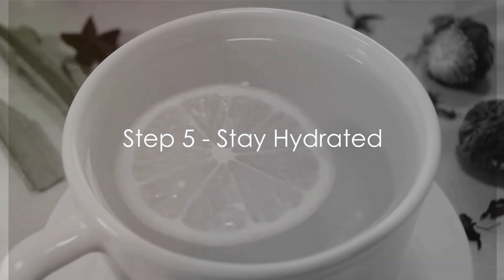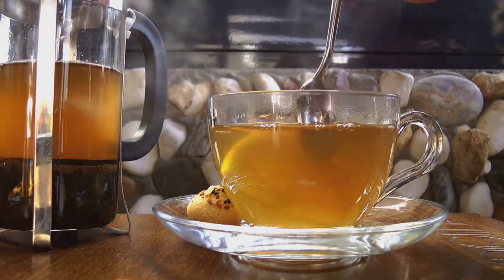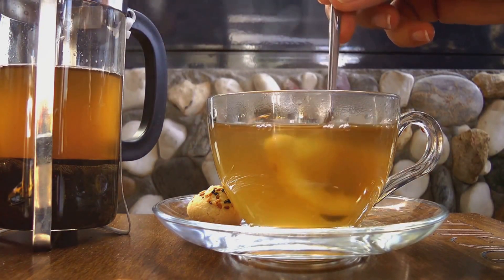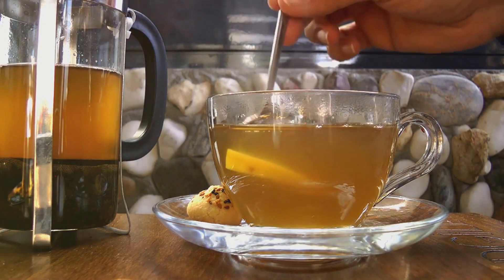Step 5: Stay hydrated. During your fasting hours, water, tea, coffee, and other non-caloric beverages are your best friends. They not only keep you hydrated, but also help to suppress hunger.